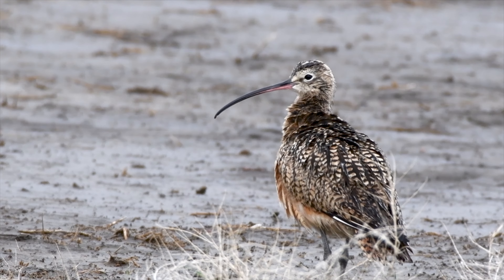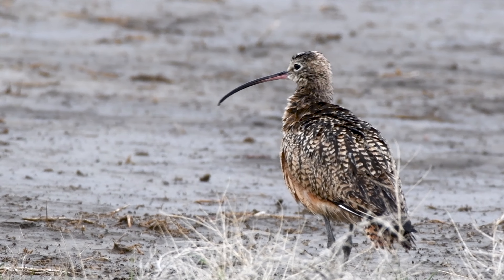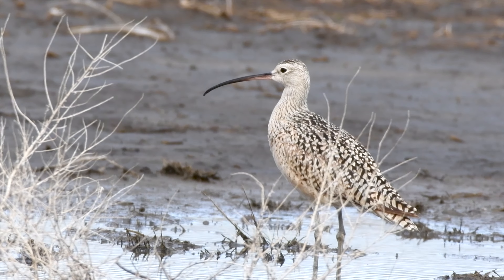Curlews are easily recognized by their size and their long curved bill — about the size of a sharp-tailed grouse but on stilts, with that scythe-like bill that people recognize quite a bit.